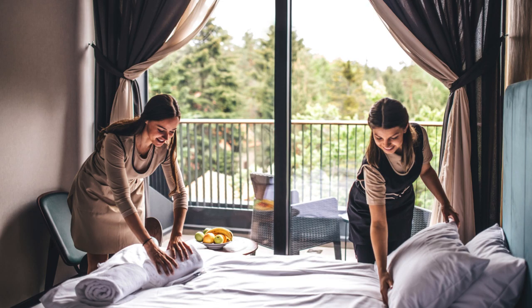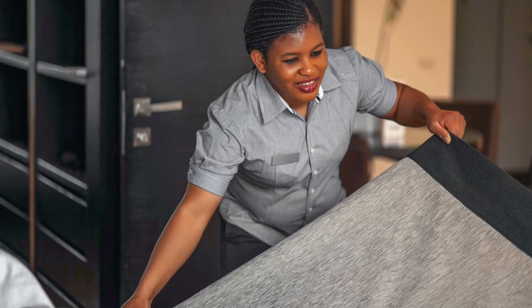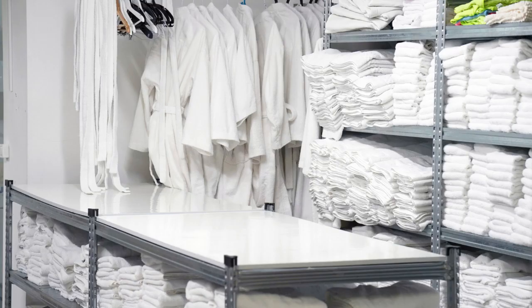Don't forget about the bedding. Change the sheets, pillowcases, and towels between each guest and make sure they are fresh and clean. This is crucial for the comfort and health of your guests.